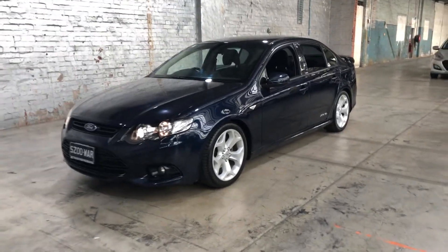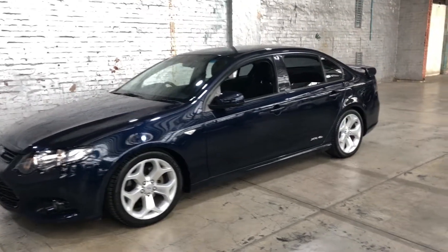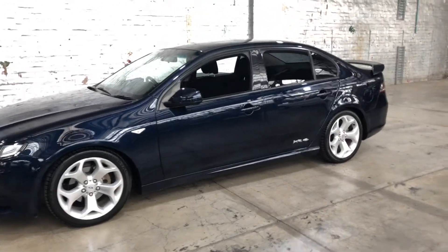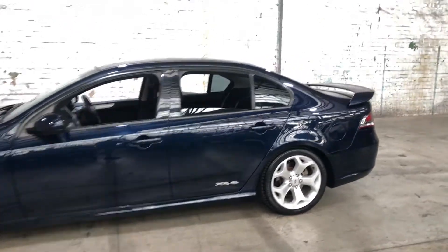Hey guys, thank you for your enquiry on our 2012 Ford Falcon XR6. This Falcon is powered by a 4 litre 6 cylinder engine with a fuel efficiency of just 9.9 litres per 100k.